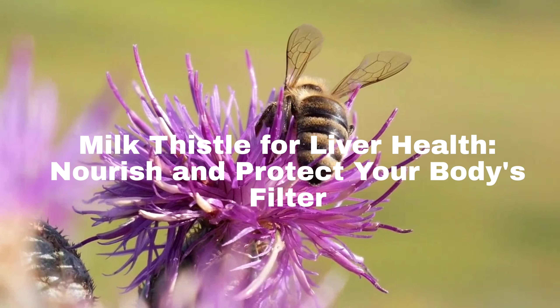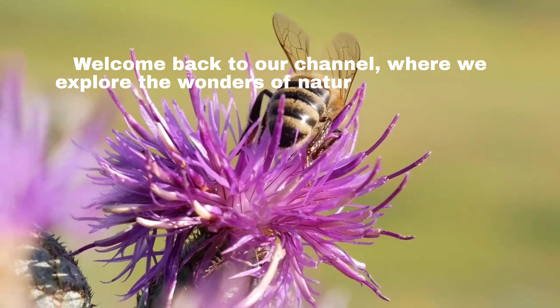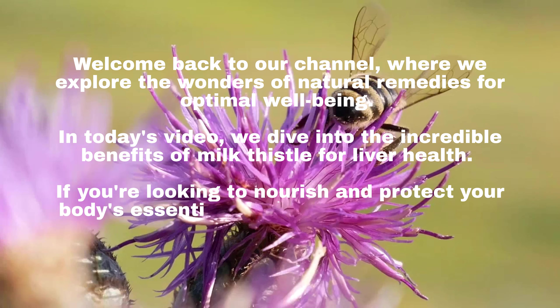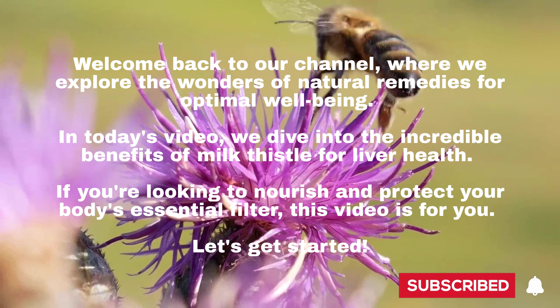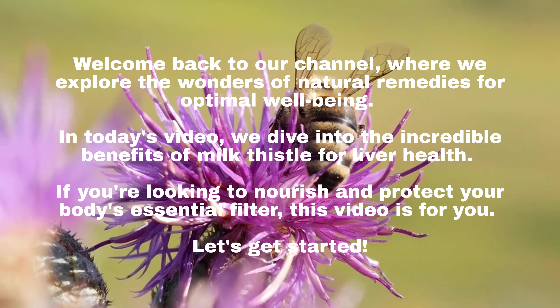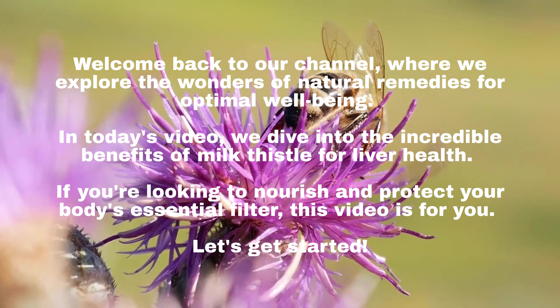Milk Thistle for Liver Health: Nourish and Protect Your Body's Filter. Welcome back to our channel, where we explore the wonders of natural remedies for optimal well-being. In today's video, we dive into the incredible benefits of milk thistle for liver health. If you're looking to nourish and protect your body's essential filter, this video is for you. Let's get started.